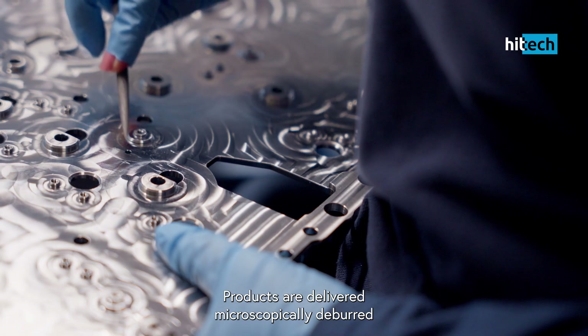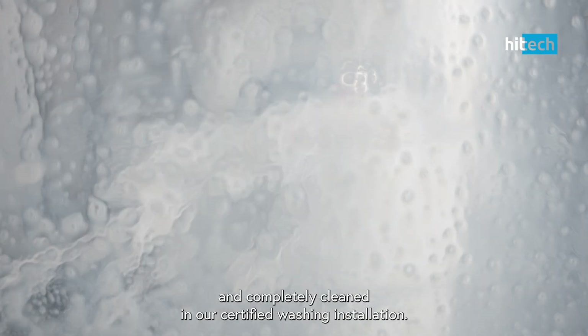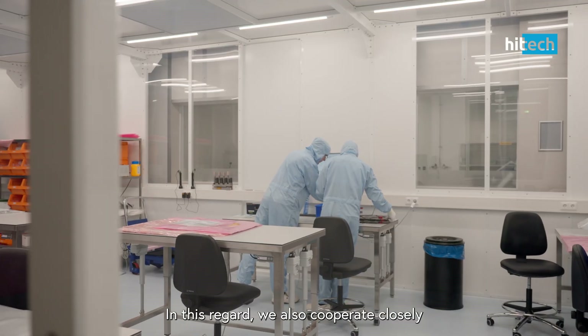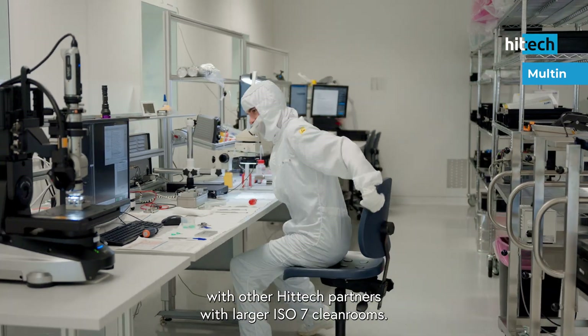Products are delivered microscopically clean and completely cleaned in our certified washing installation. We also have a clean room in which we can assemble small mechanical modules, and we cooperate closely with other Hitek partners with larger ISO-7 clean rooms.